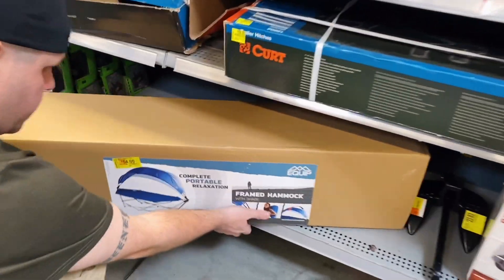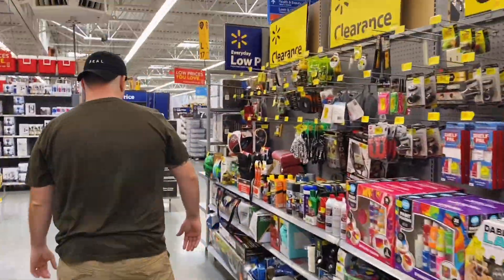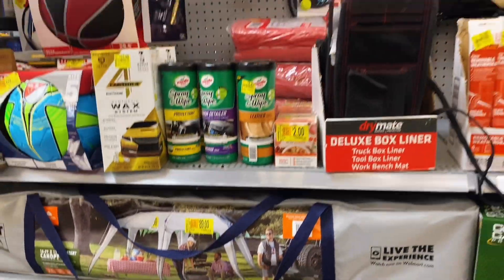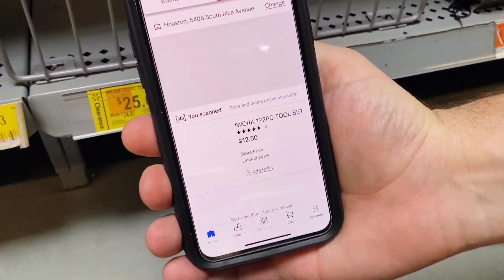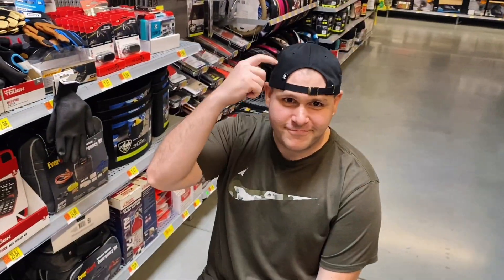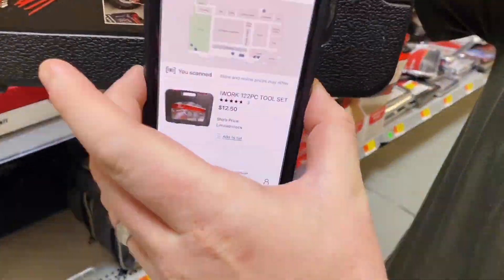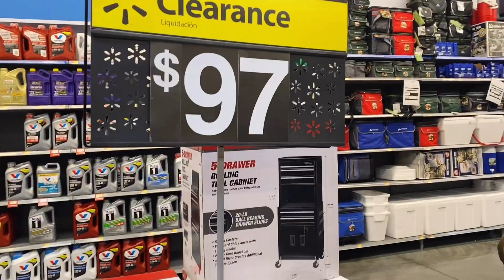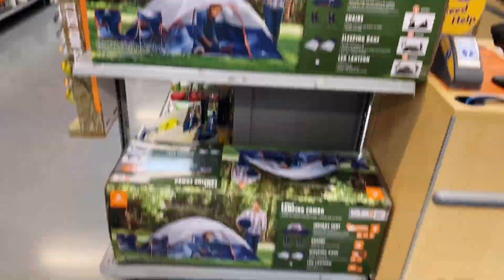A framed hammock is $112 down to $54 — right in line with the tents and canopy from earlier. The same category of summer outdoor items is seeing serious clearance. Then I spot a clearance tag for a 122-piece tool set — when I scan it, it's only $12.50. I reach to the back and find one available, scan the actual item to confirm: $12.50. I'm buying this tool set.